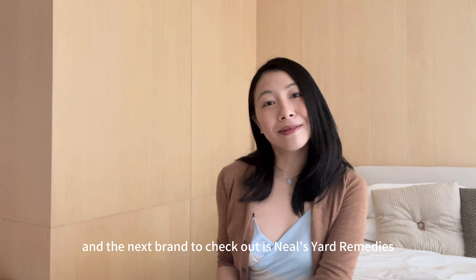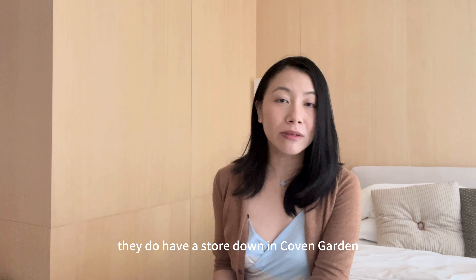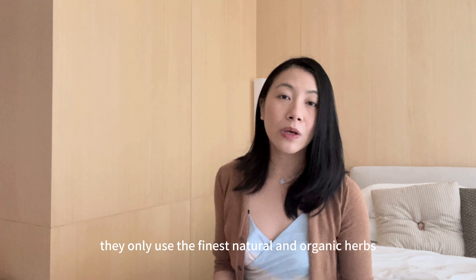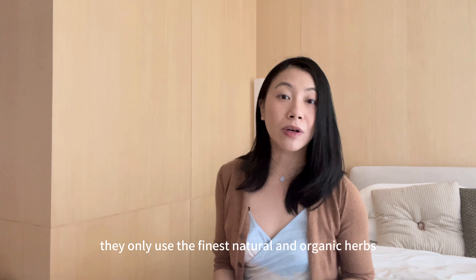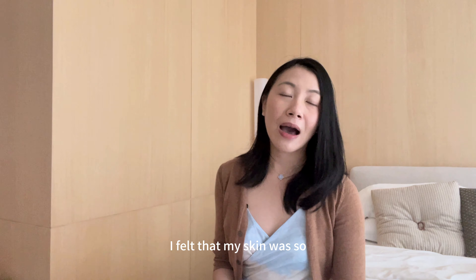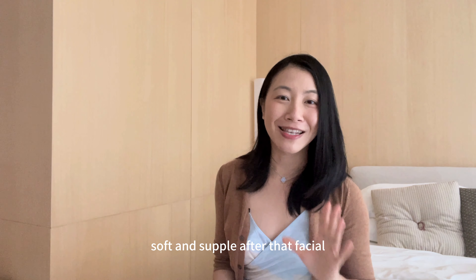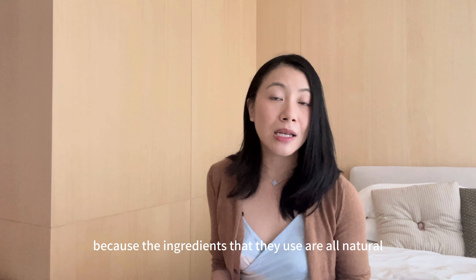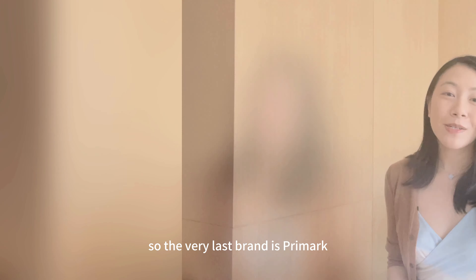The next brand to check out is Neal's Yard Remedies. They have a store in Covent Garden and I love the smell of their products. They only use the finest natural and organic herbs. They do a lot of creams and essential oils. One of my best facials was done at Neal's Yard — my skin was so soft and supple afterwards. This brand is particularly good for people with sensitive skin, because all the ingredients they use are natural.